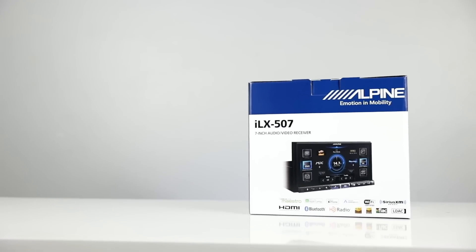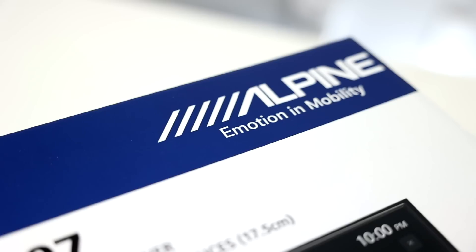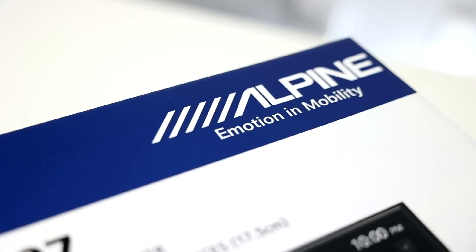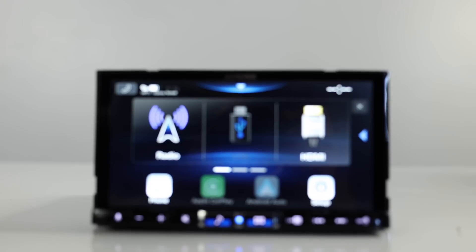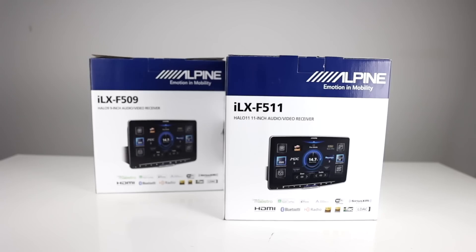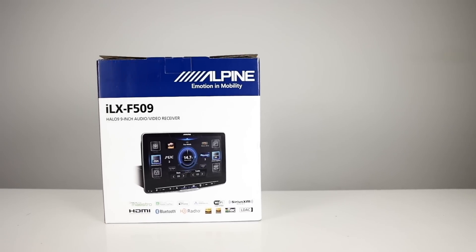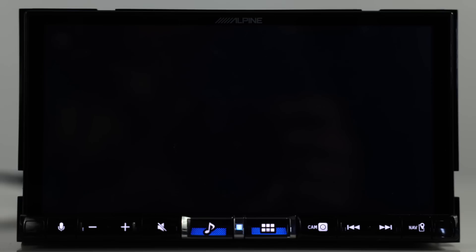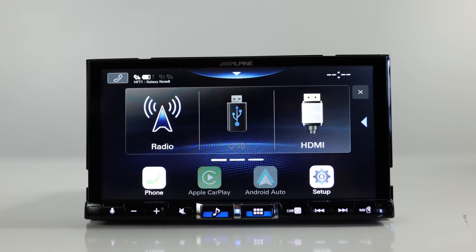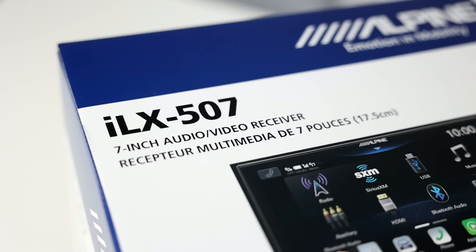This is the final piece to Alpine's 2022 5-series head units. With the new Halos released just a few months ago, Alpine just released the 7-inch Double DIN model with the same software and features of its two big brothers, the ILX-F509 and the F511. So let's take a close look at Alpine's 7-inch Double DIN Multimedia Head Unit, the ILX-507.